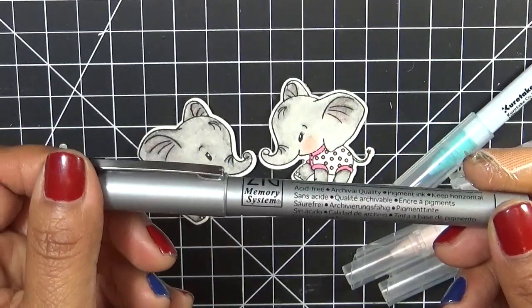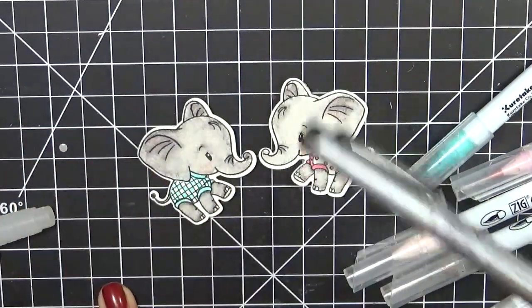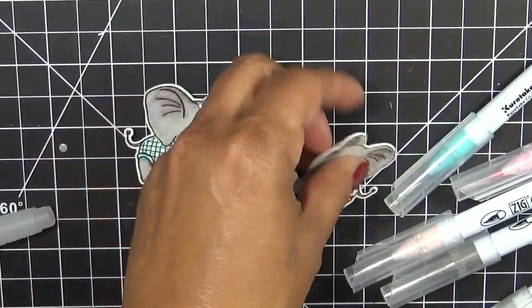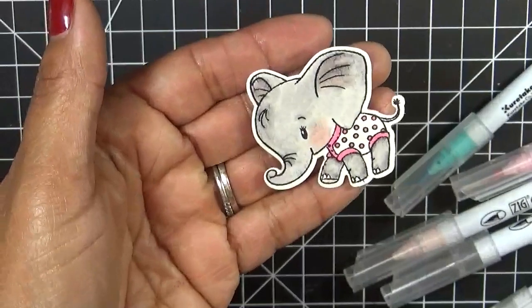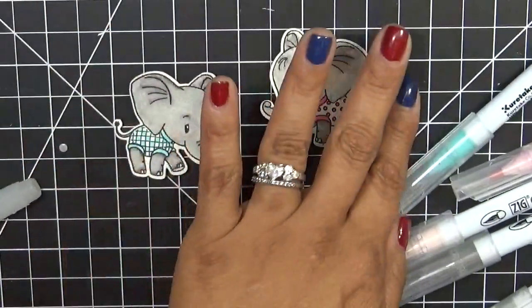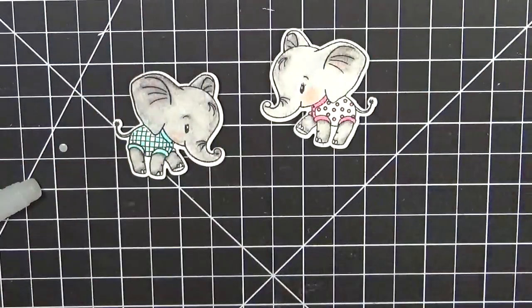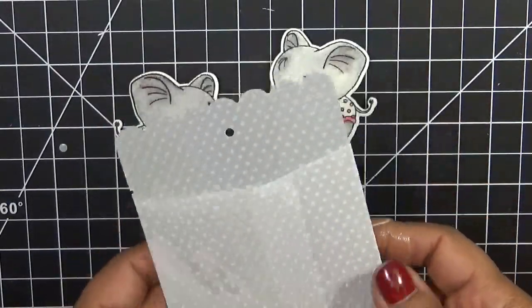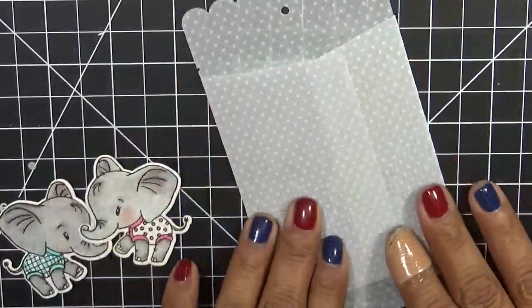So I went ahead and cut this out already using my die cutting machine. We're going to go ahead and put this together. But before we put this together, let me figure out how we're going to do this.